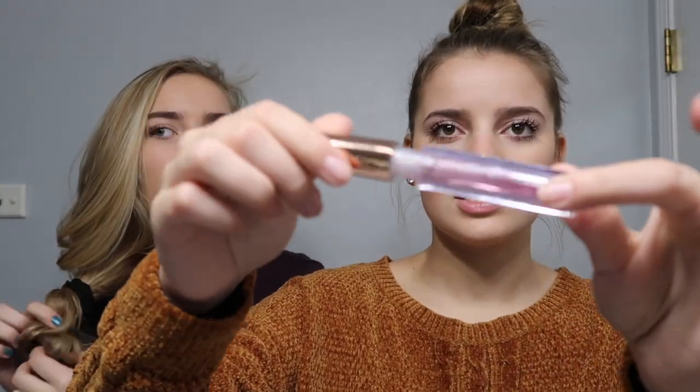Look at those lashes — done! My very last step is going in with this Saint Laurent lip gloss. It's clear but I just put it right on top of my Carmex. It just gives a little shimmer and it's super pretty.